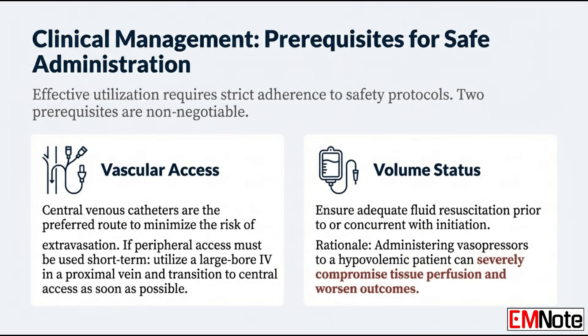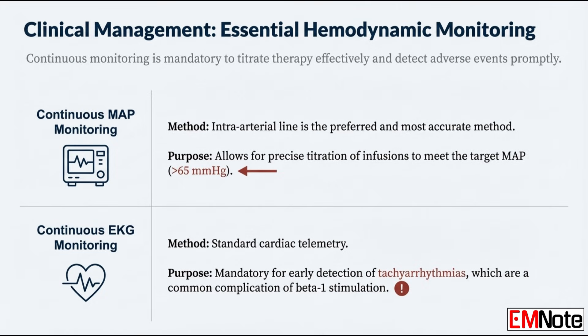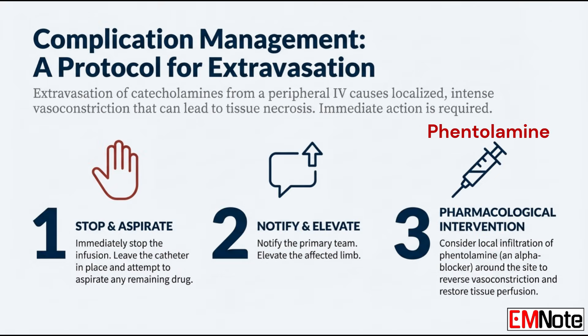You must ensure the patient has adequate fluid resuscitation before you start, or at the very least at the same time. Giving a pressor to a dry, hypovolemic patient means you're clamping down on empty vessels — it kills tissue perfusion. Mandatory monitoring includes continuous mean arterial pressure monitoring, ideally from an intra-arterial line for beat-to-beat accuracy, and continuous ECG monitoring to watch for arrhythmias from beta-1 stimulation. If catecholamine extravasation occurs and the infusion infiltrates tissue, stop the infusion immediately, then try to aspirate any drug left in the catheter. The pharmacological antidote is to infiltrate the area with phentolamine — an alpha blocker — which directly counteracts that intense localized vasoconstriction and helps restore blood flow to the tissue.